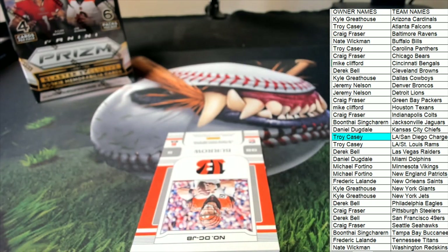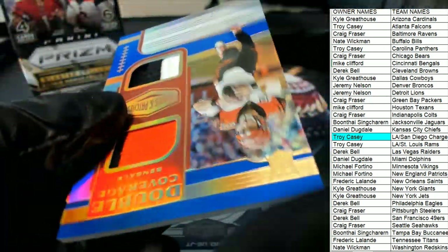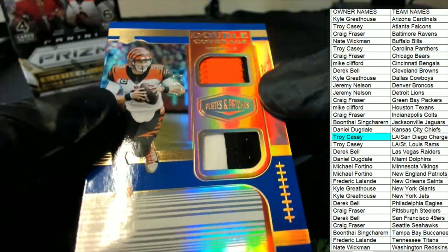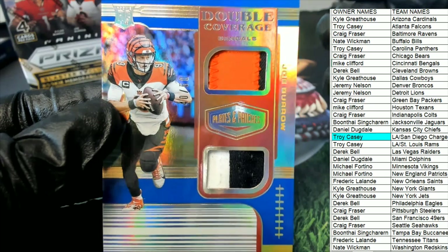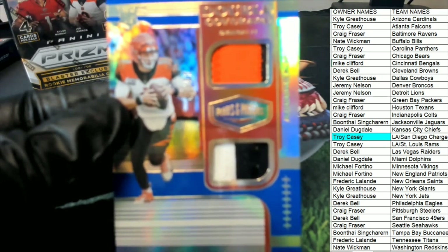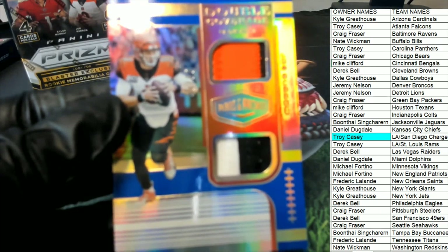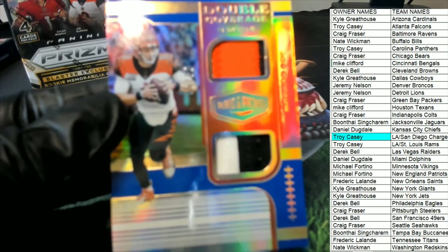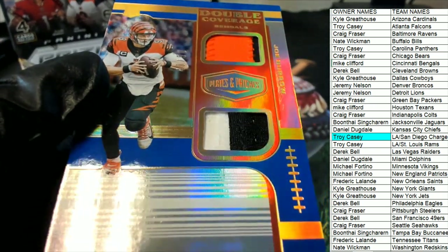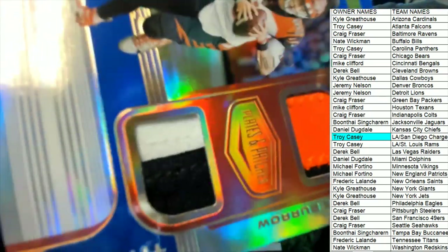The very next hit — it looks like a Joe Burrow. It is a Joe Burrow! What a great rookie card to have come out of the box break. Double Coverage rookie. And it has a number on it — it's 40 of 50!